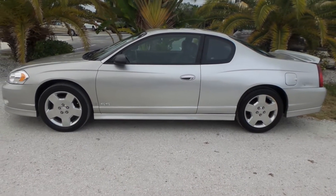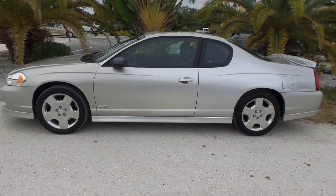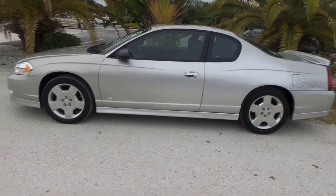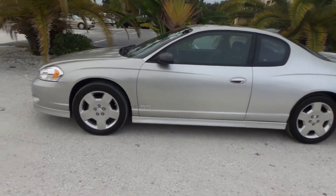Good afternoon. This is Mark with Southwest Florida Auto. Today I'm going to be showing you a 2006 Chevy Monte Carlo SS with only 47,000 original miles to it.